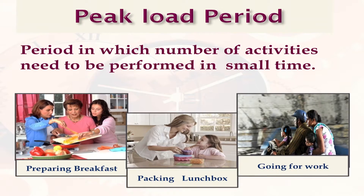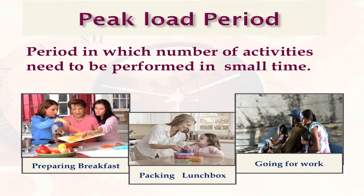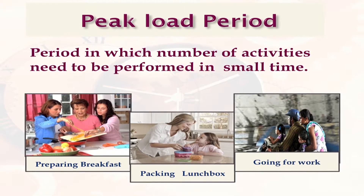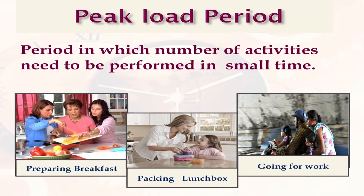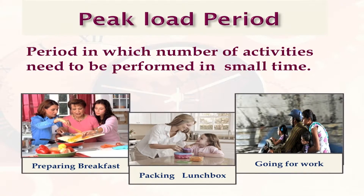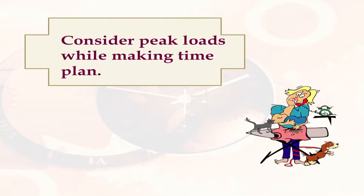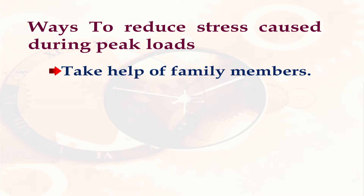Peak Load Period is the period in which a number of activities need to be performed in a smaller period of time. For example, in morning hours, preparing breakfast, packing lunchboxes, and going for work are the various activities performed by the homemaker. We must consider peak loads while making the time plan. In order to reduce stress caused during peak loads, we must take help of other family members to reduce our burden.